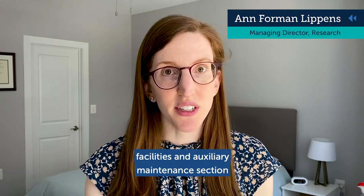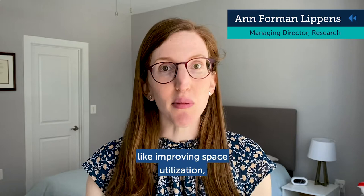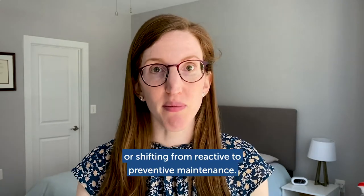Most of the tactics in the Facilities and Auxiliary Maintenance section do take time to move the needle, like improving space utilization or shifting from reactive to preventive maintenance.